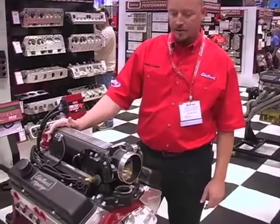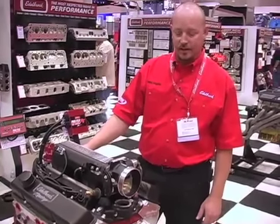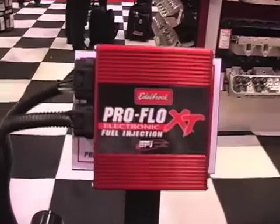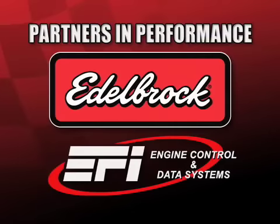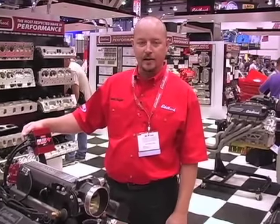It has the long runner intake manifold, which should make it run a lot better and more consistent throughout the power range. The heart of the whole system is our ProFlow XT fuel injection ECU, which we designed in conjunction with EFI Technology — they do engine management control for INDY and IRL and all the high-end car series.